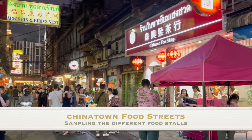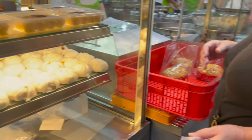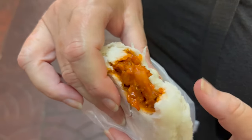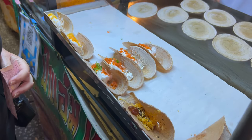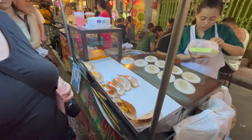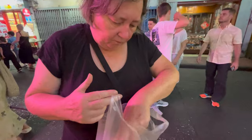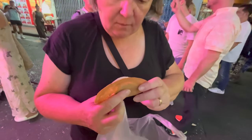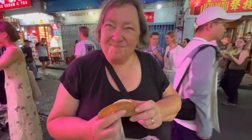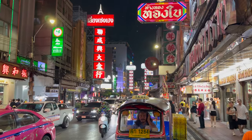We had the opportunity to explore Chinatown on two occasions, once in the afternoon and once at night. It is an expansive part of Bangkok that truly comes alive at night with a multitude of food stalls and stands selling a variety of tasty treats. We grazed throughout the evening sampling delicious morsels of food that left us wanting more. The bright neon lights, wafting aromas and the chatter of the food hawkers creates a feast for the senses.